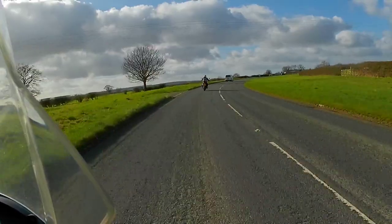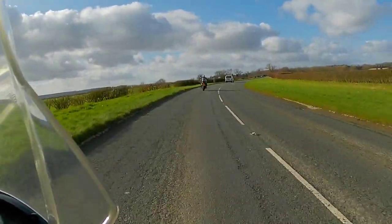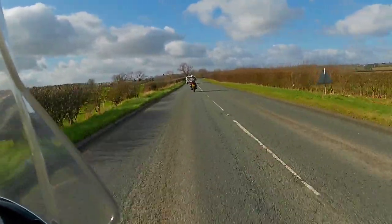There are some lovely bits of riding road between Kirby Moorside and Helmsley — some nice sweeping bends. We're just enjoying dry roads and some blue sky.